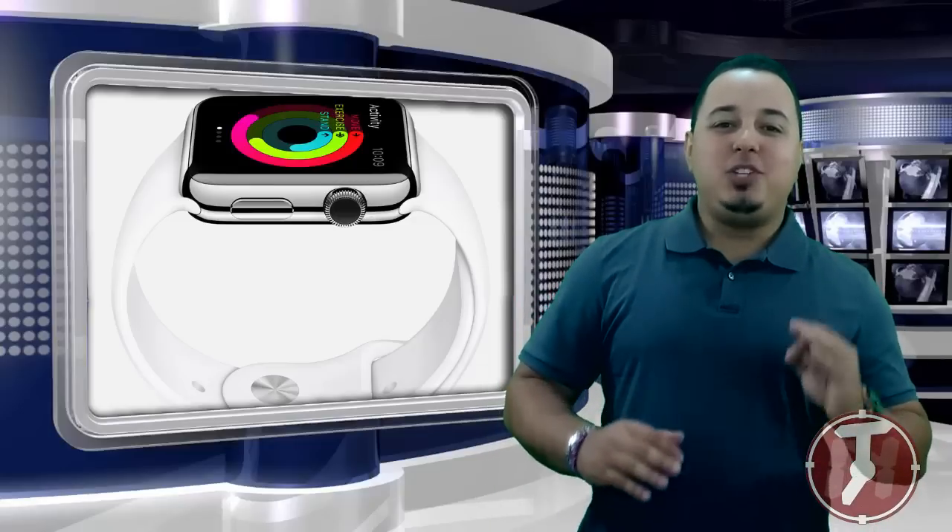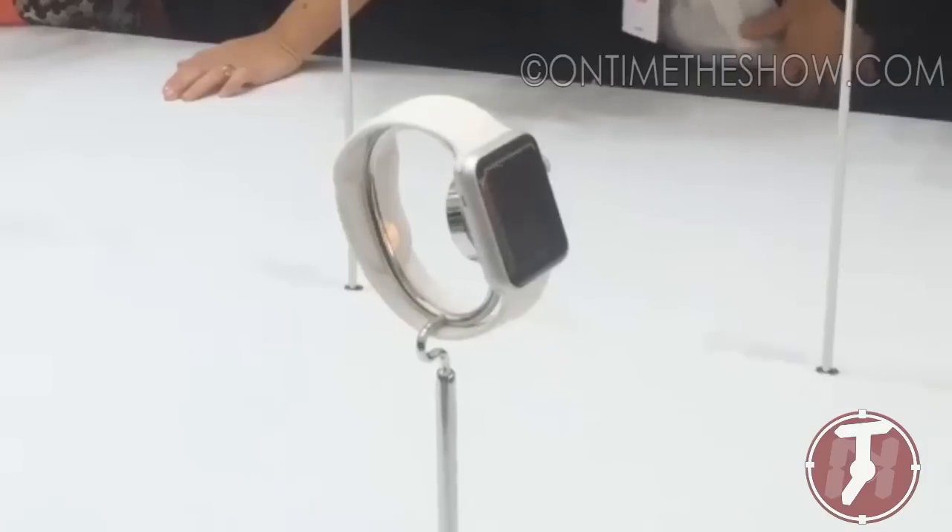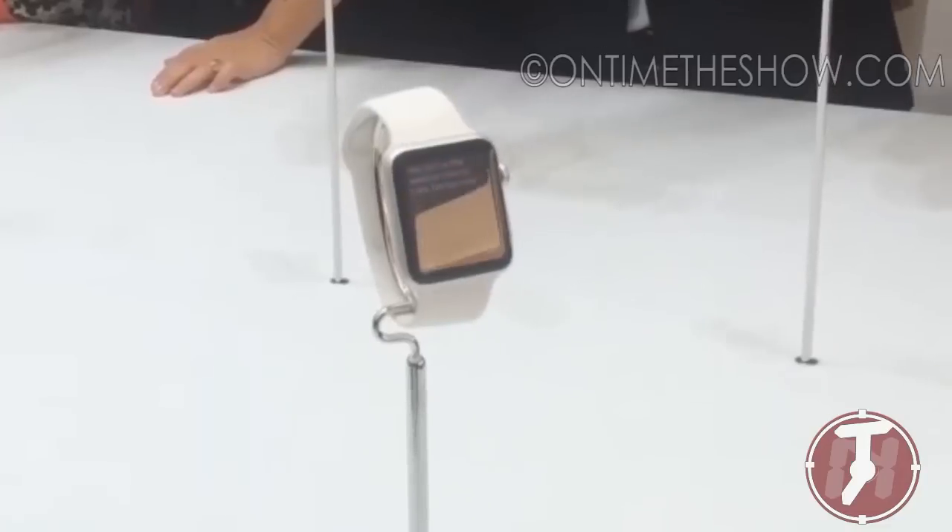Hey, what's going on people? Apple has just released the new Apple Watch. What's going on YouTube? Let's talk a little bit about Apple Innovations.